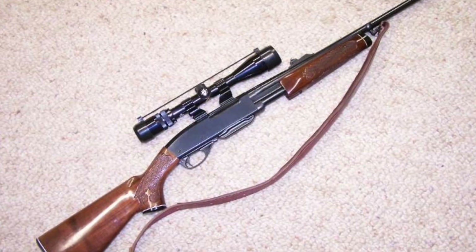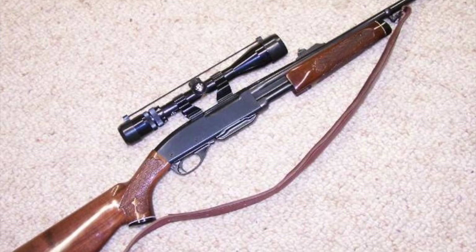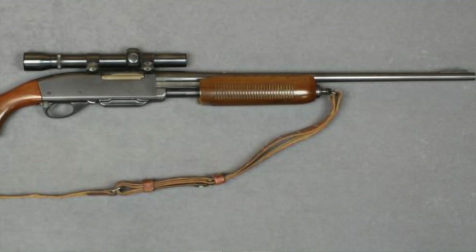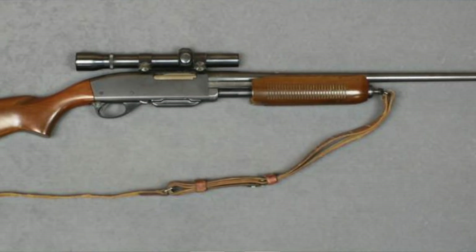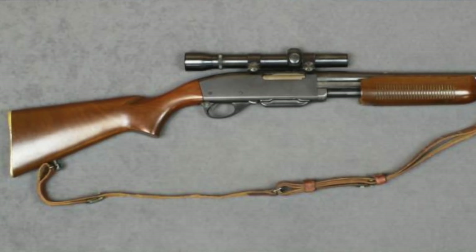Number five, the Remington 760 or 7600 pump action. This rifle's roots trace back all the way to the 1930s, and it was put on hold after the bombing of Pearl Harbor. What this rifle allows you to do is get a much faster follow-up shot than any lever action or bolt action ever was able to do.